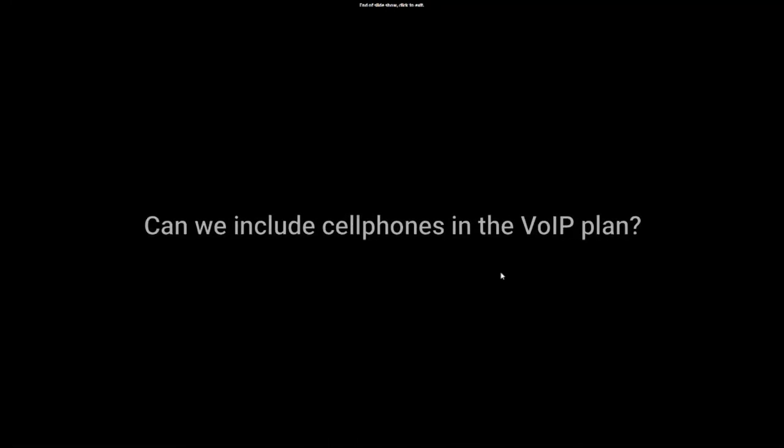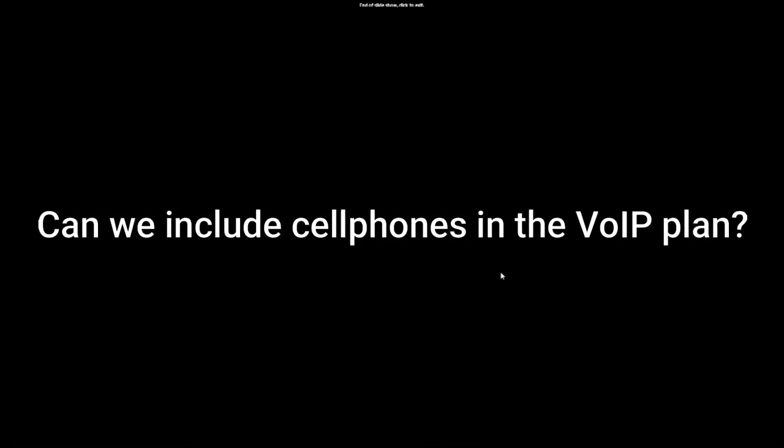If you have any questions I haven't answered, I'd be very happy to answer them offline — just send me an email at teds@connectability.com. Question: can we include cell phones in the VoIP plan? It depends on what you mean. If you mean integrating cell phones with your VoIP system — absolutely. If you mean adding calling through the cellular network rather than through the VoIP system, our carrier doesn't have that option. But as long as you have data, you can always make calls through the VoIP system.